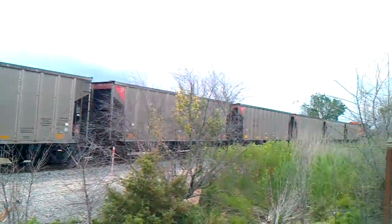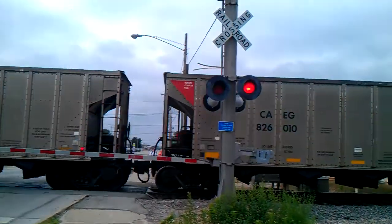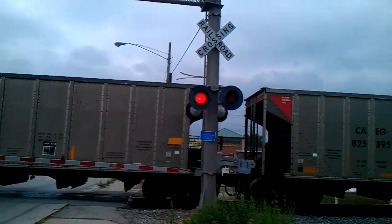Oh there's the tail end of it — another BNSF engine on the back. BNSF 8543 at the end.